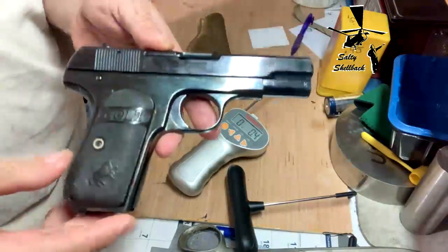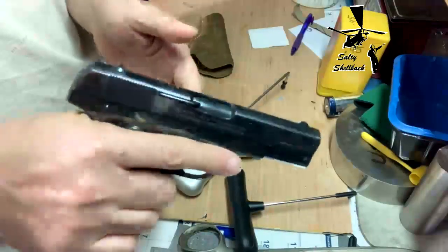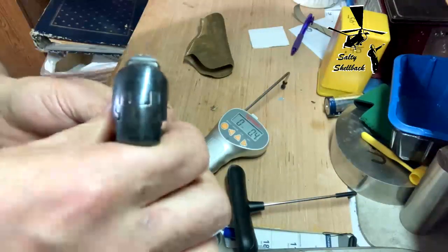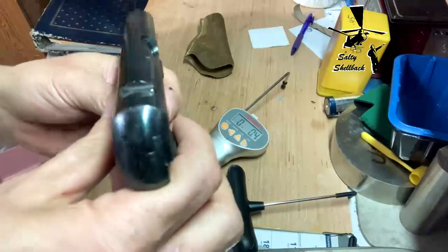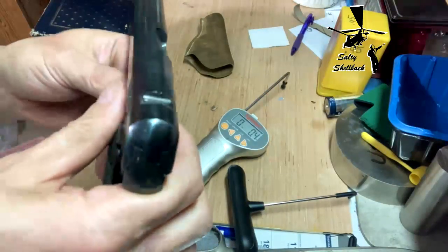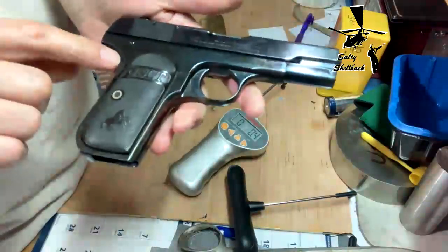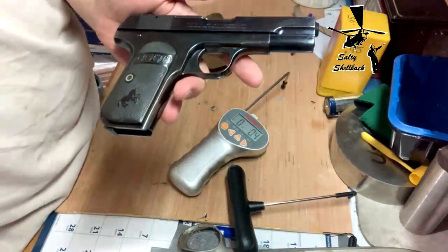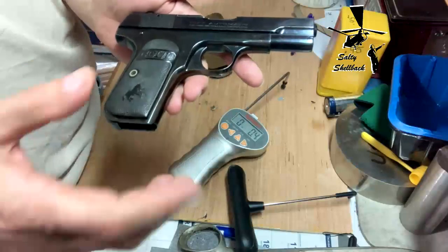I think I shot it a few times. 32 ACP is a little expensive. It's got really, really low profile sights — not quite gutter sights, but close. Given it's an authentic Colt, it's at least worth something. But this was a gift from a friend of mine, so I'll probably have it forever.